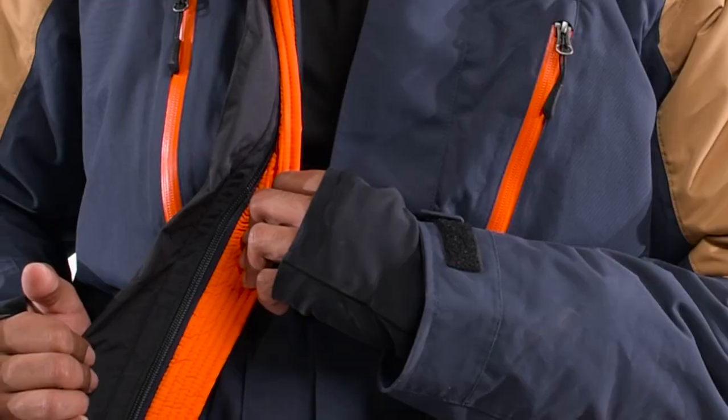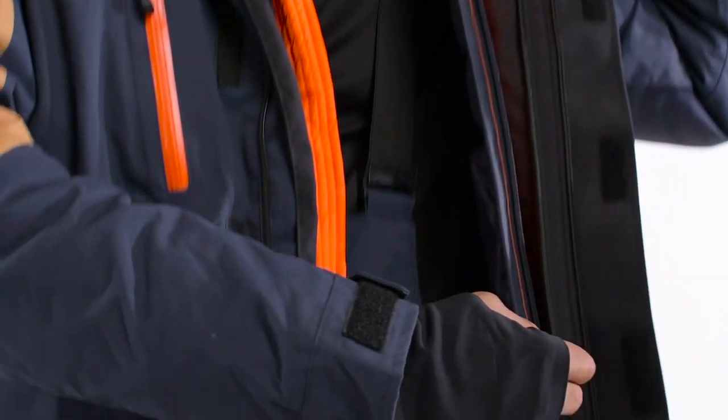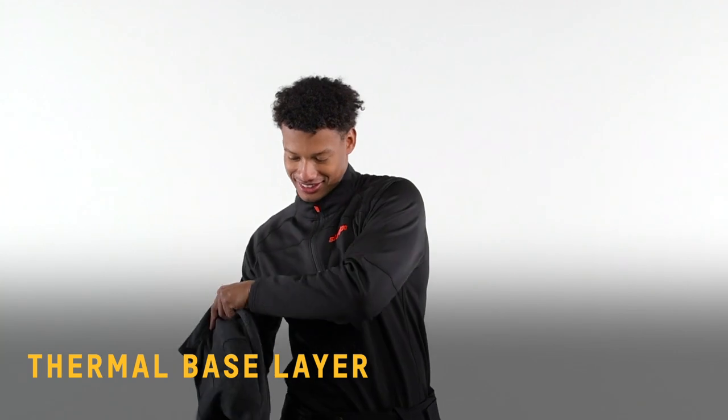You might have noticed that we've talked a lot about layers, and that's because it's a super important part of staying warm, dry, and comfortable all day. If you sweat in a cotton base layer or just a cotton t-shirt, you'll be wet and cold all day. Instead, reach for an insulated layer for laid back rides, or a moisture wicking merino base layer for more active riders.